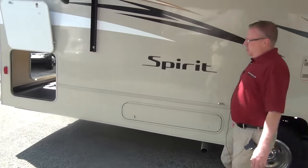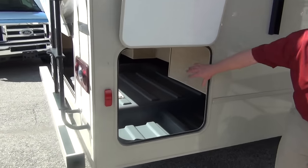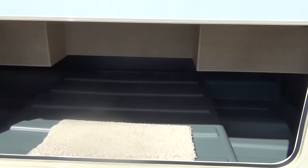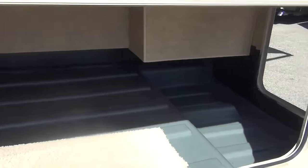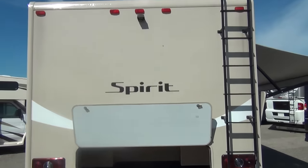Going down here, let me show you this nice big storage compartment back here. As you can see, you can get to it from this side or from the back. It's the entire width of the coach and also very deep. You can get all kinds of stuff in there that you need, whether it's chairs, a grill, whatever you need to go camping.